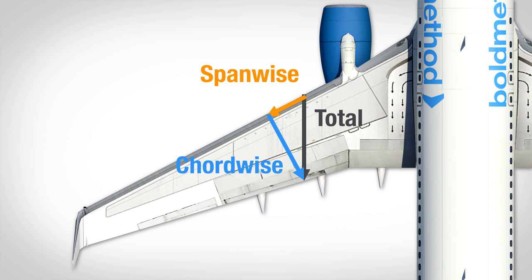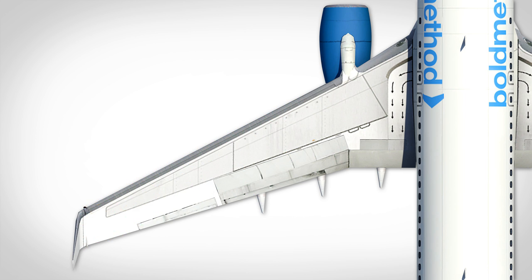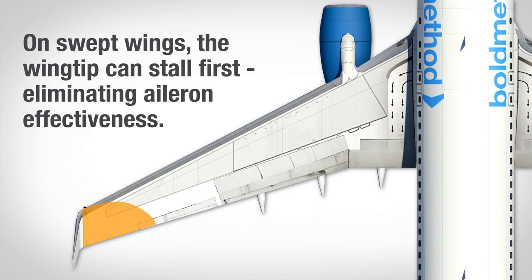However, we're also creating a spanwise component of flow, which moves parallel to the leading edge from the root to the wingtip. And as you move out to the wingtip, that spanwise component stacks up, making the wingtip feel like it's flying slower than it actually is. So when the airplane stalls, the wingtip stalls first, and you lose aileron control.